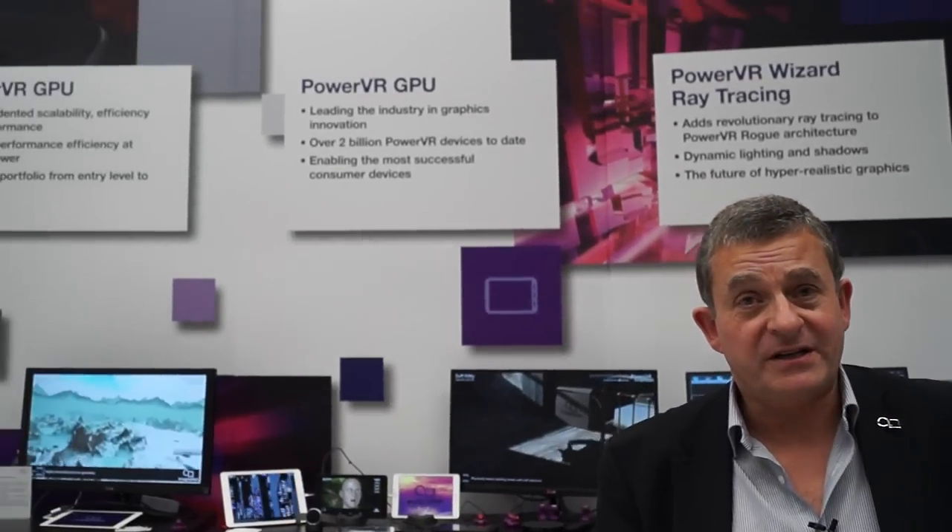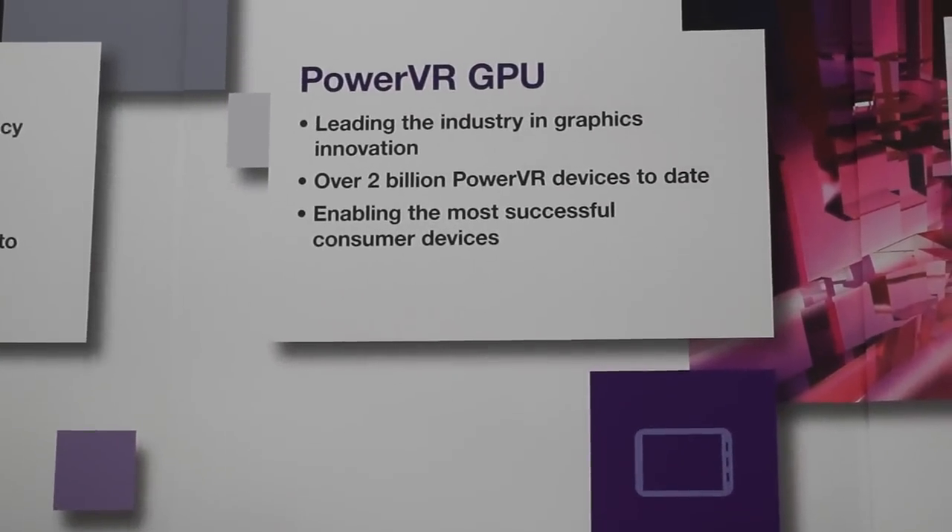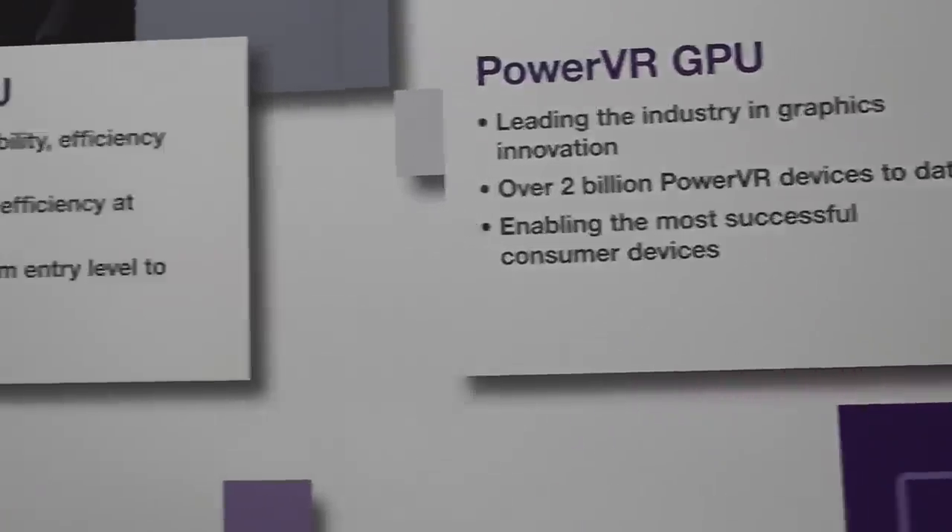Imagination is most famous for our PowerVR graphics. We've been doing it for over 20 years, we're a leader in the field, used in literally billions of products around the world.